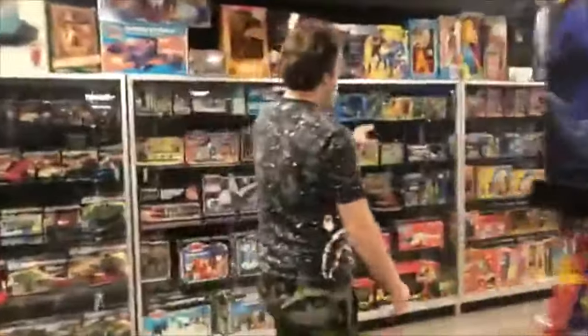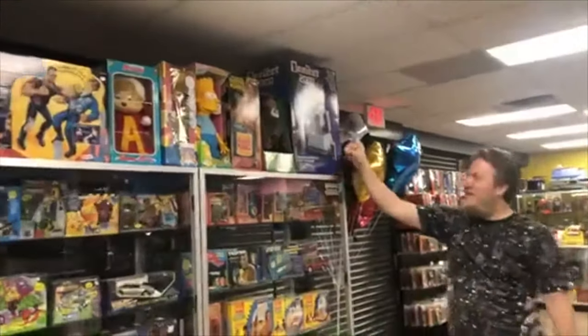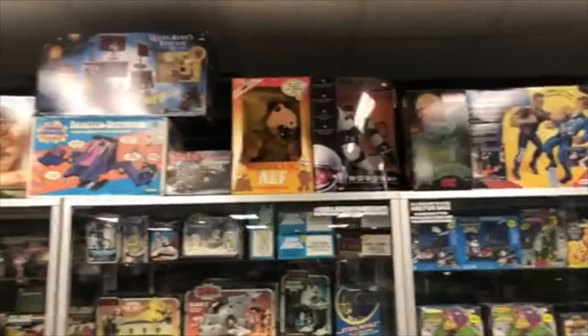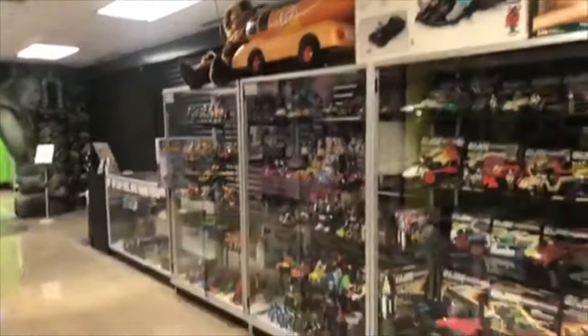And then we have some big stuff up here. We've got the Omnibot. Burger King. Bart Simpson. Urkel. Alvin. Terminator. Rock'em Sock'em. We've got Mask. A hodgepodge of vintage Star Wars, G.I. Joe.